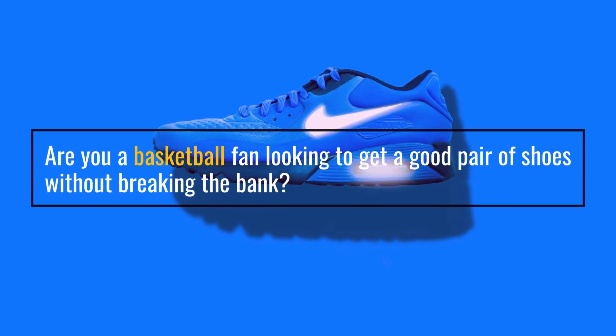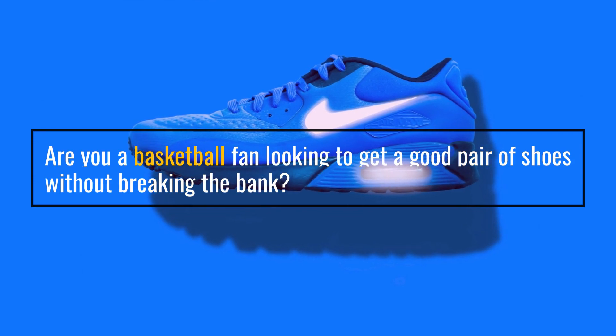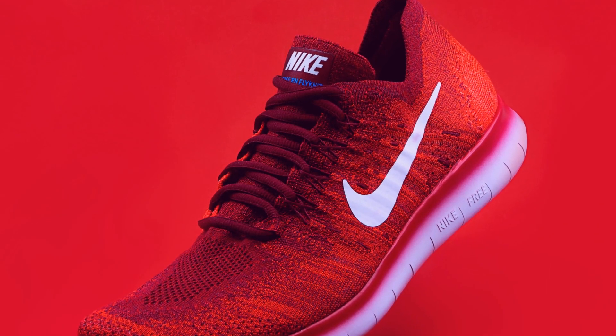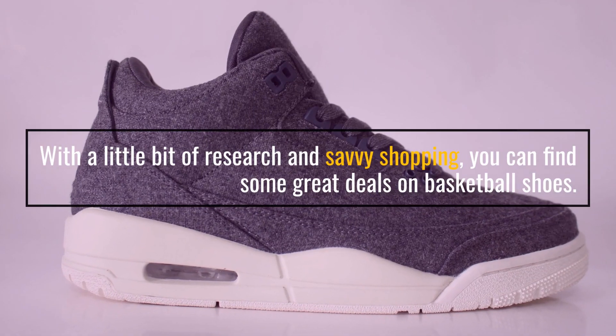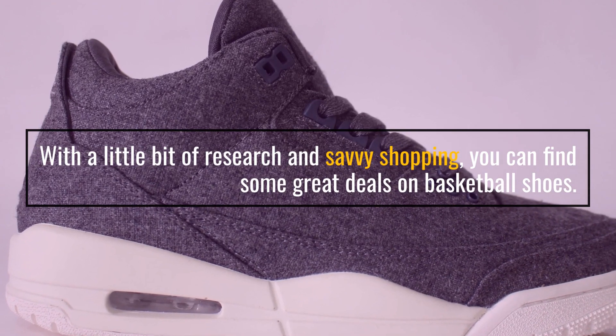Are you a basketball fan looking to get a good pair of shoes without breaking the bank? You're in luck. With a little bit of research and savvy shopping, you can find some great deals on basketball shoes.